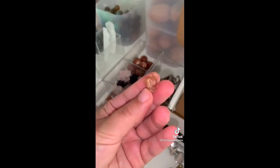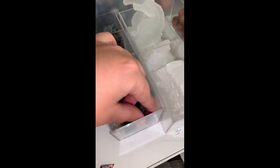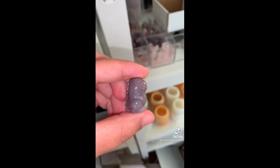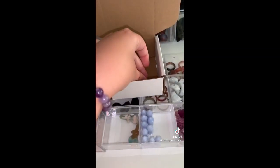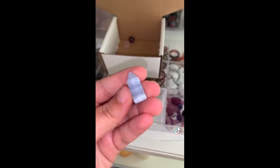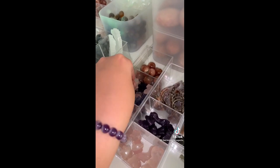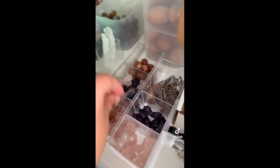A mini sunstone elephant. A colorful moss agate dino — one of the cute little derpy ones, they're so cute. A blue lace agate mini point. And lastly, a mini rose quartz snowflake.